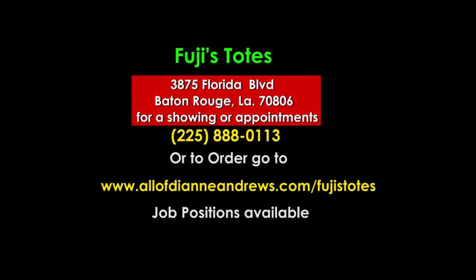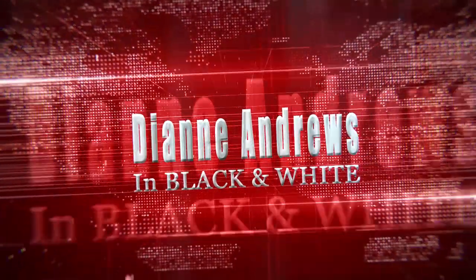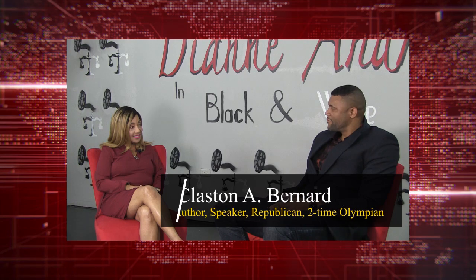Thank you. My very good friend, Mr. Claston Bernard. Thanks for being here, Claston. Thank you very much for having me, as always. It's been a while.